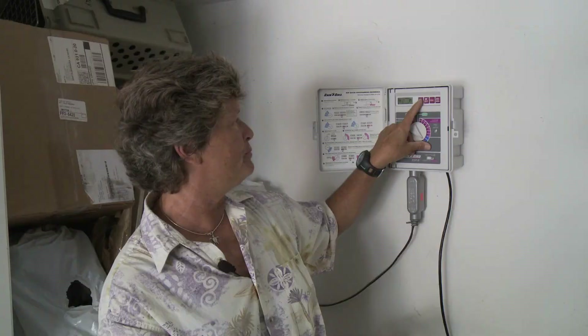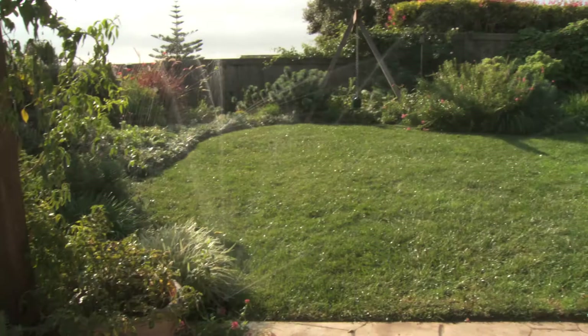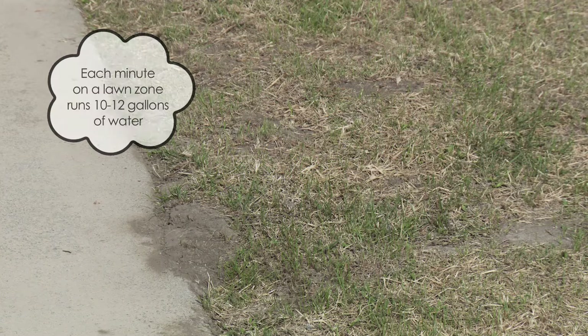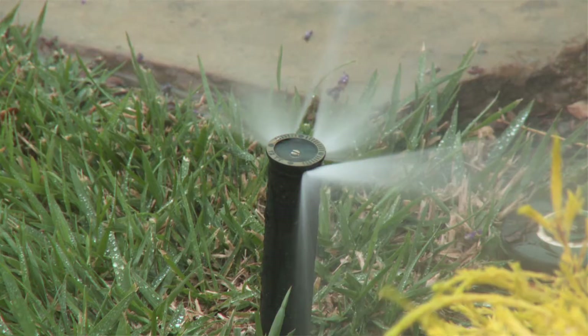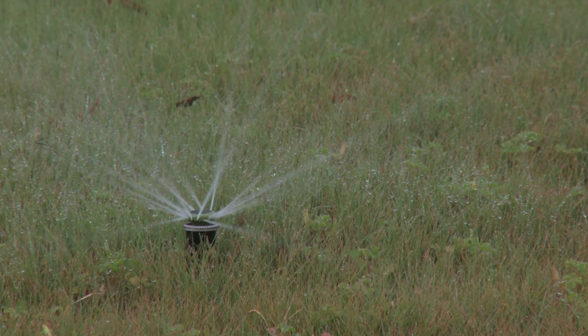What I'm going to do after all this is inputted is watch my landscape for the next couple of weeks. If the lawn zone is looking really lush and green, I'm giving it too much water. If everything's getting really dry, we might want to increase by one minute. Each minute on a lawn zone runs 10 to 12 gallons per minute. So every minute you adjust is really fine-tuning your system, but most of the time this is going to be a perfect guideline that you can customize depending on your landscape.